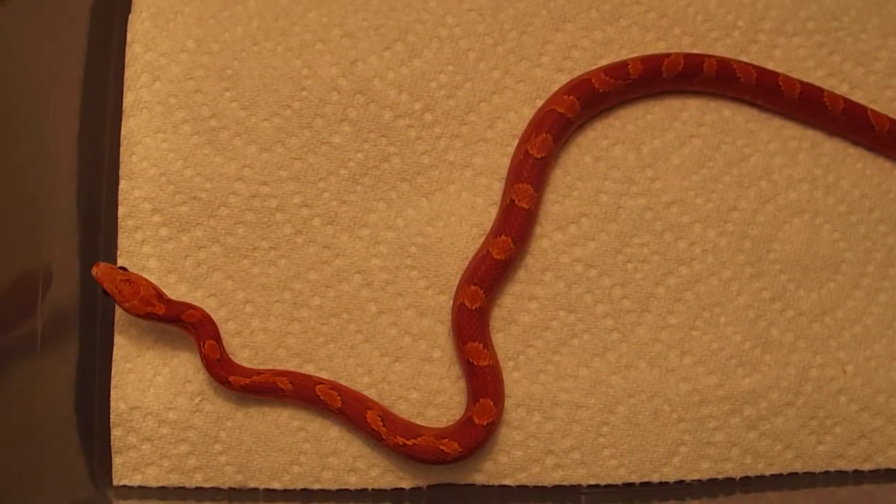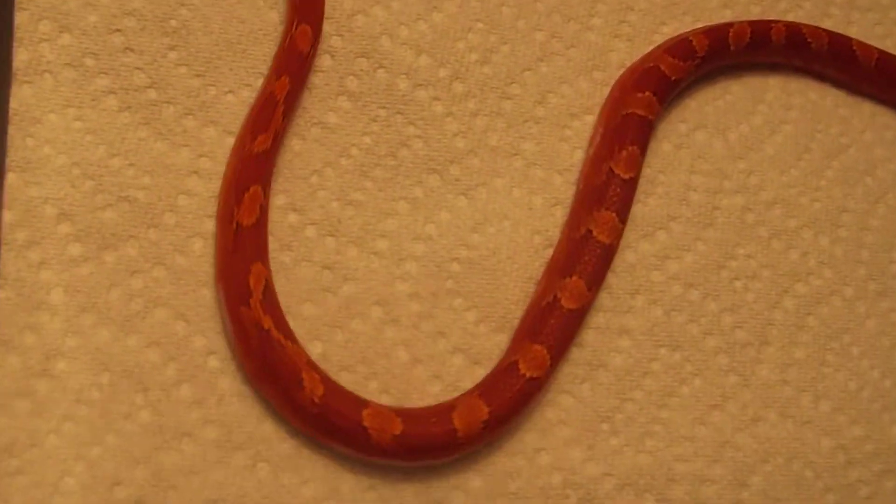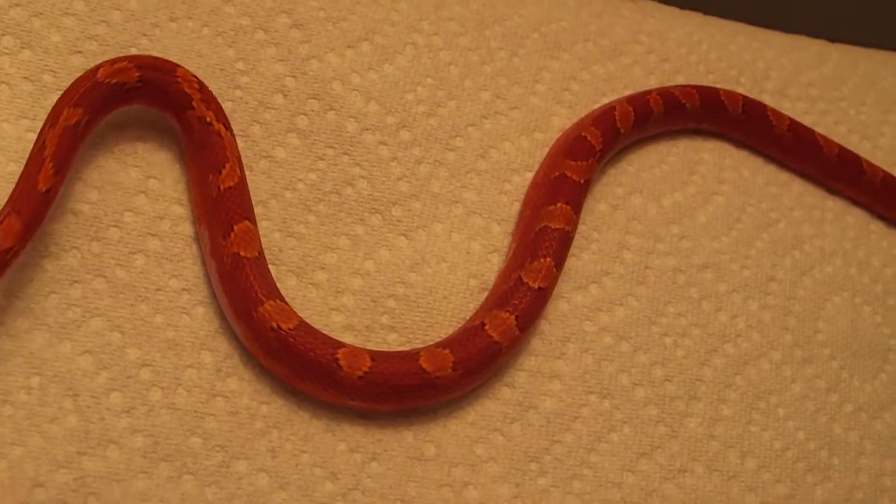Hello you guys! This is an update on Pennywise, my female pied-sided corn snake. I'm not sure if you're going to be able to see her expression very much in this video, but it is there.